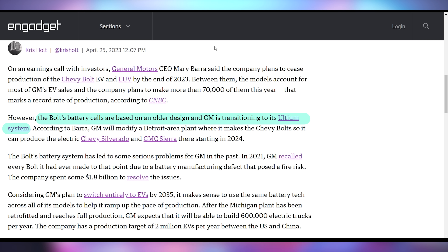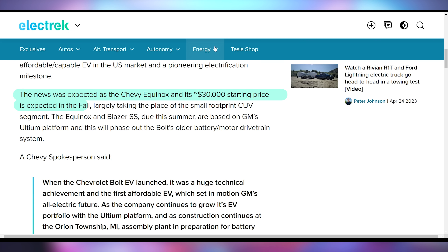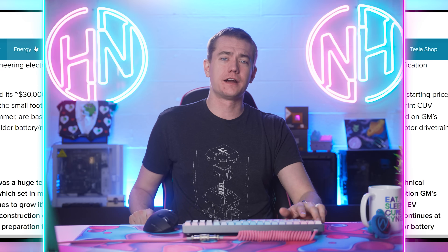They're going to be converting the plant where the Bolts are made to start producing the Chevy Silverado and GMC Sierra EVs starting next year. They're going to replace the Bolt's price point with the upcoming Chevy Equinox, which will be based on the brand new Ultium platform. Chevy is saying it's old technology and not something they want to continue to produce — especially with the sordid history of the Bolt and how many fires it has had due to the batteries, and at one point the carpet catching on fire. I like the price point and I like the Bolt; I just don't know that I could ever bring myself to own one.